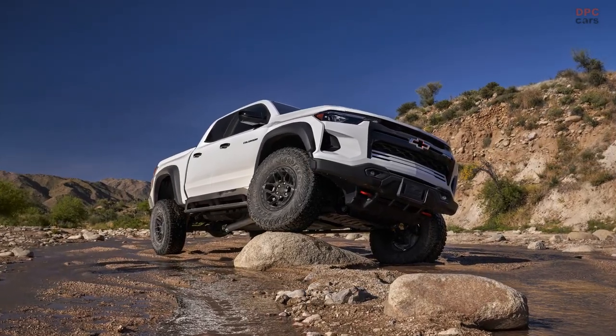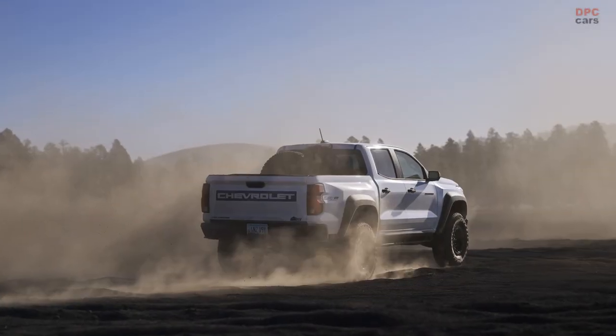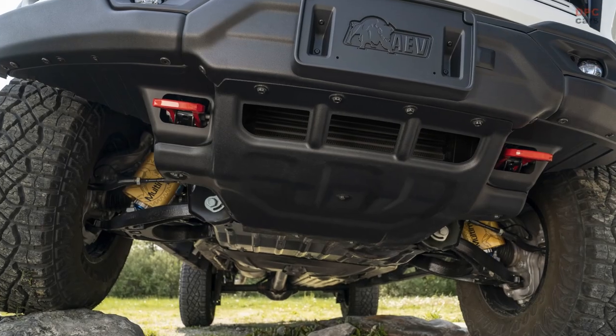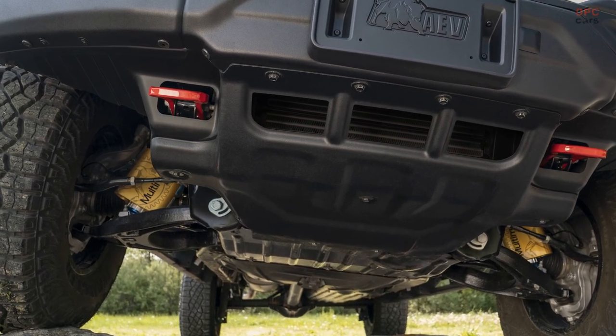Last July, the highly anticipated, fully refreshed lineup of the Chevrolet Colorado was unveiled, showcasing the incredible capabilities of the all-new Chevrolet Colorado ZR2. However, one remarkable member was missing from the family at that time — the rugged and fierce ZR2 Bison.